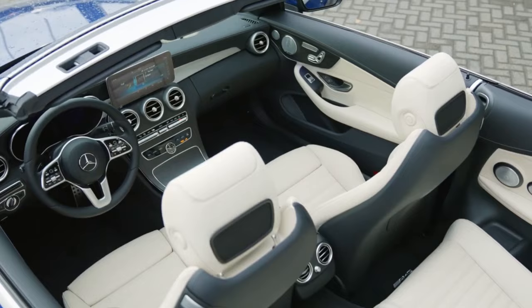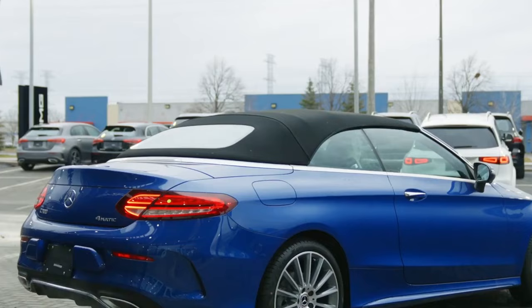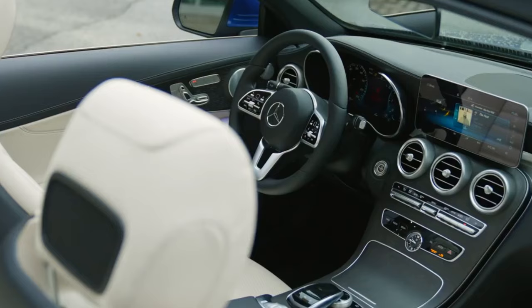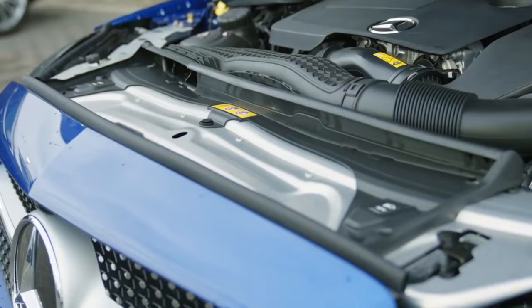A sleek and stylish exterior design. A luxurious and comfortable interior with Nappa leather upholstery, a Burmester sound system, and ambient lighting. A wide range of driver assistance features, including adaptive cruise control, lane keeping assist, and blind spot monitoring. A powerful turbocharged engine that delivers both performance and fuel efficiency.